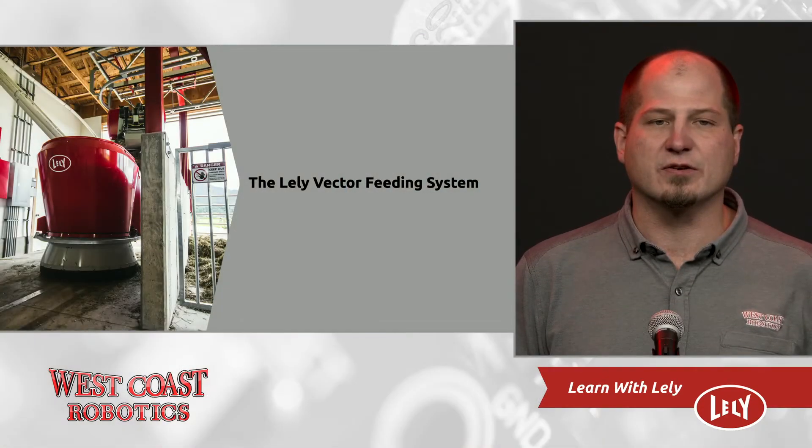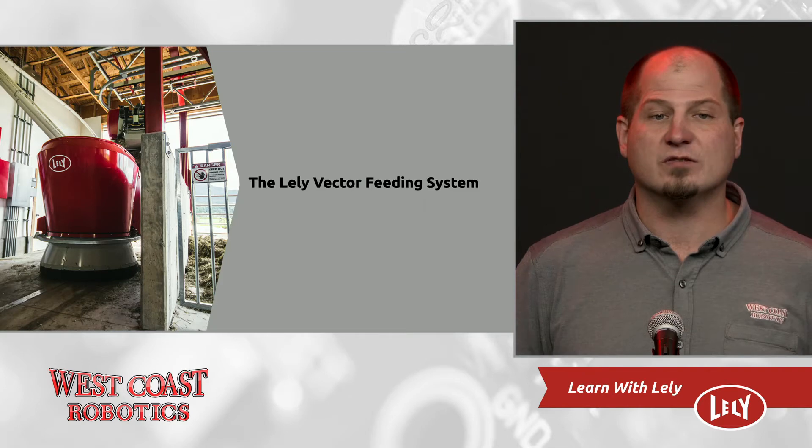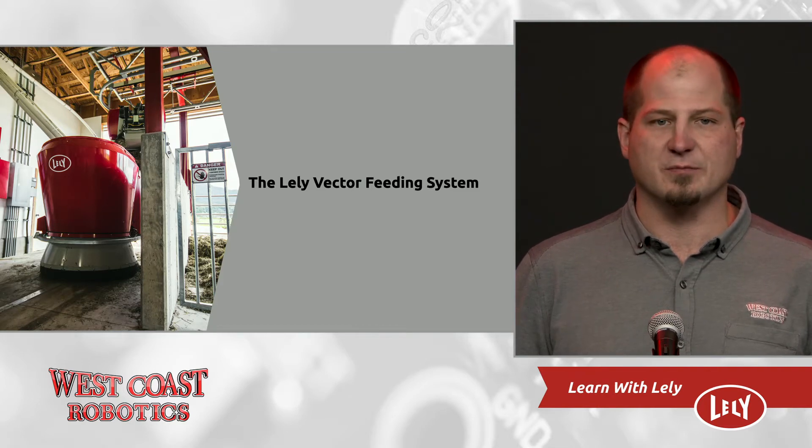I'm proud to say that the Lely Vector is a viable, cost-effective way to feed your cows, and it is truly ready for the market, but it has not always been this way. The Lely Vector was released in April 23, 2012. In 2014, due to customer demand, West Coast Robotics decided it was time to bring this product to the BC market.